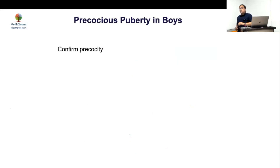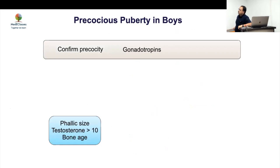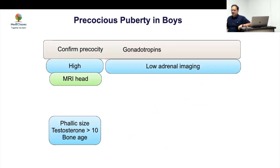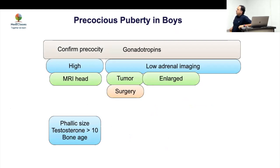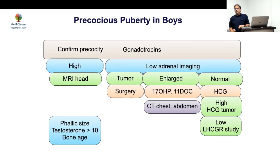The diagnostic approach: first confirm precocity — pubic hair development, increased penile size, high testosterone, advanced bone age. If gonadotrophins are high, it is central — do MRI. If gonadotrophins are low (peripheral), do adrenal imaging. An enlarged adrenal usually indicates congenital adrenal hyperplasia (CAH); if normal, consider HCG-producing tumor or LHcg receptor genetic study. Most cases present either with an abnormal MRI or enlarged adrenal with high 17-OHP.